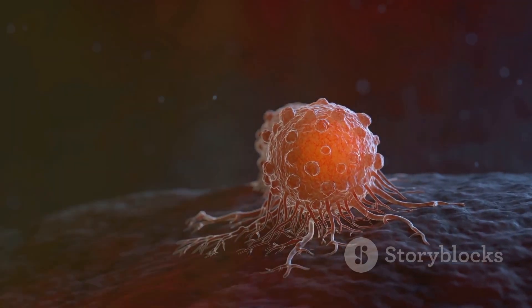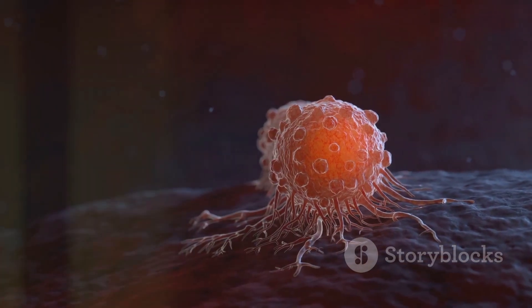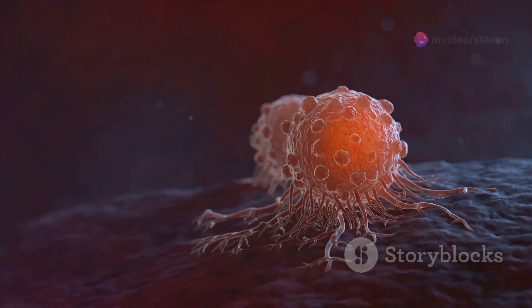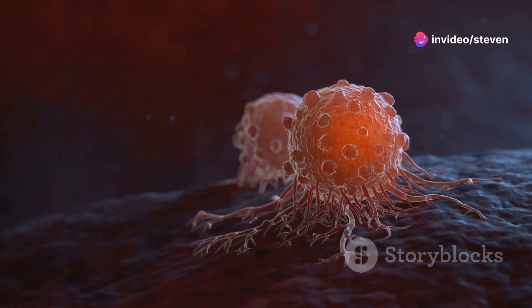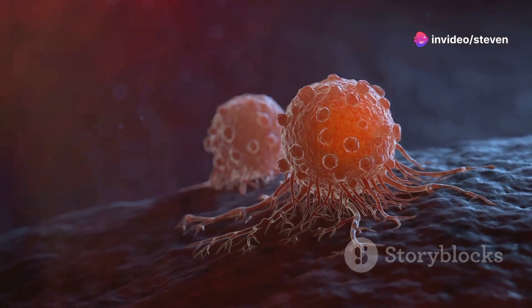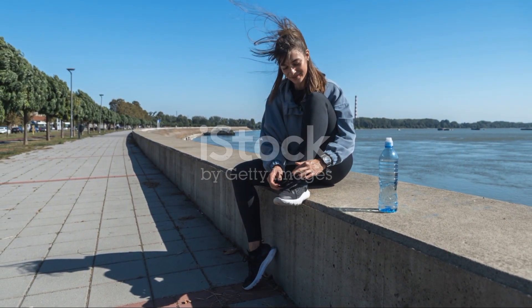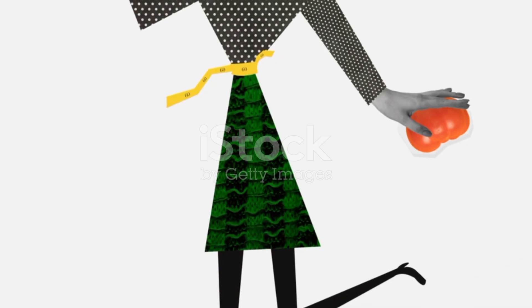More advanced treatments include immunotherapy, which helps your immune system fight the cancer, and targeted therapy, which uses drugs to target specific cancer cells without harming normal cells.